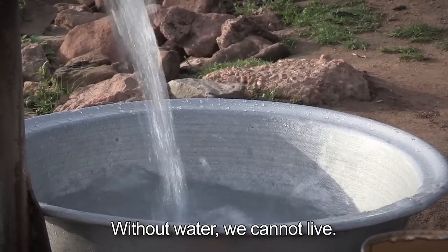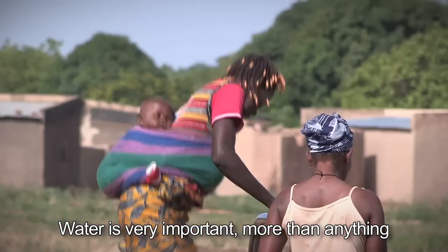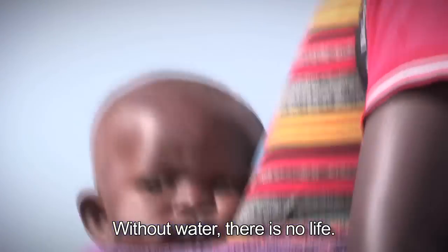Without water, we cannot live. The water is very important, more than everything. Without water, there is no life.